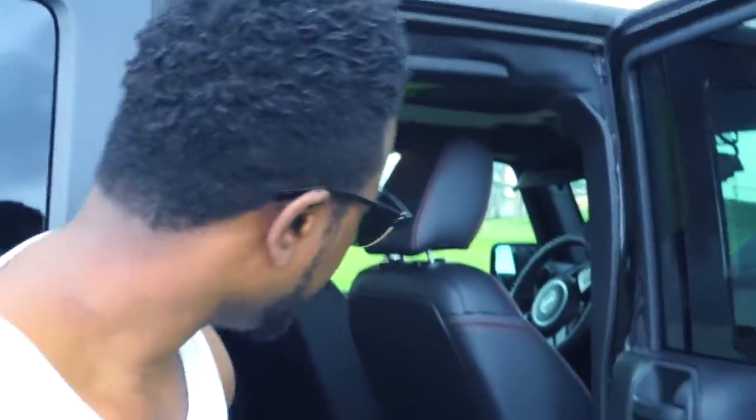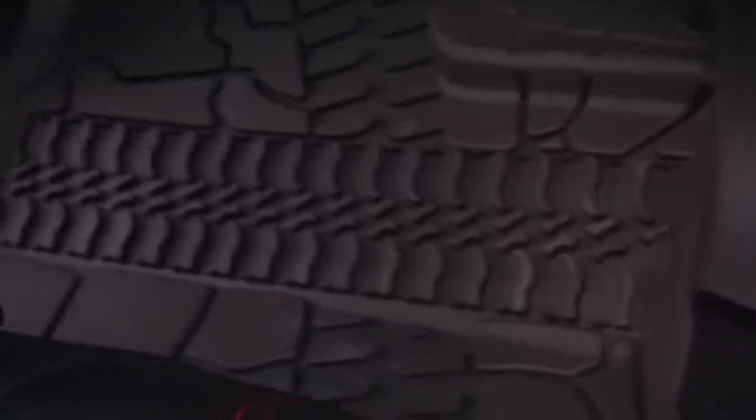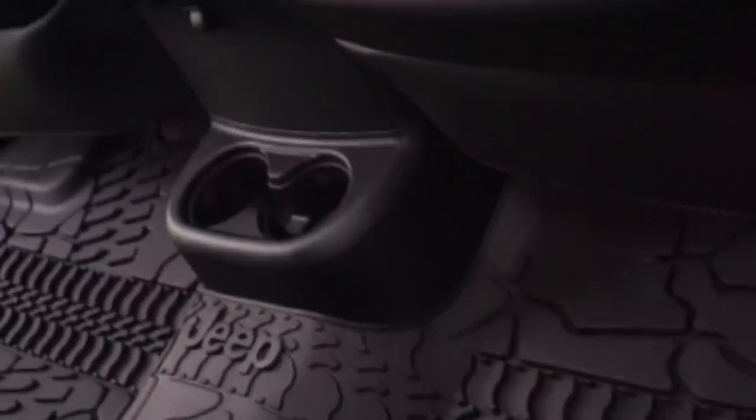On the inside, the Jeep Rubicon is accented with red throughout the vehicle. It has a black interior and a lot of space — it can sit about five people. It comes with a mat that overlays from both passenger sides of the vehicle. It's a nice rubber mat throughout, so you won't get your floors all dirty. You can also fold down those seats for more storage space.